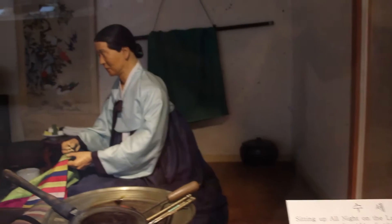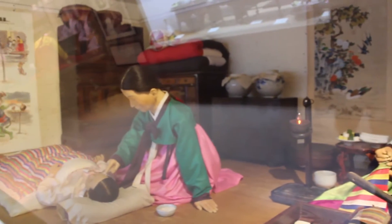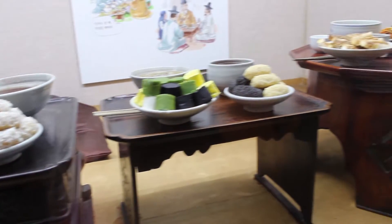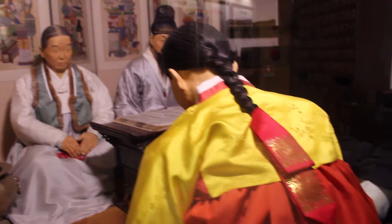I recommend you head over to the Korean Folk Museum first to learn a little bit about Korean history and its traditional customs. Here you will see the table settings, Korean holiday customs, and look at traditional clothing. There's also a cute miniature farm display.